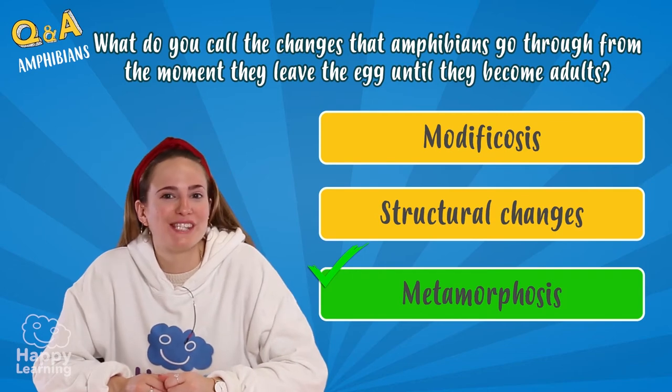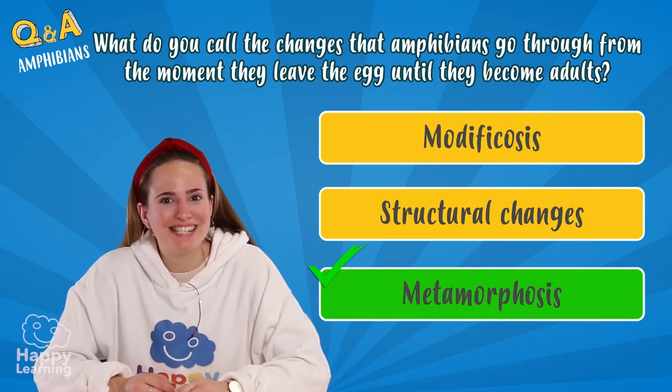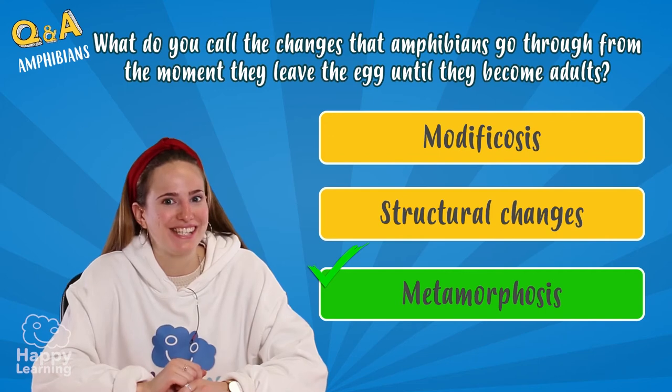Exactly! It's metamorphosis. Almost all of you knew it, didn't you? Let's look at what it consists of.